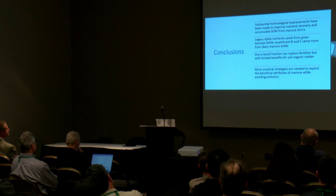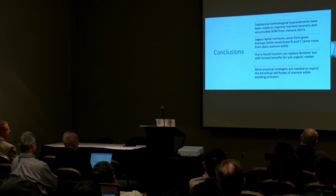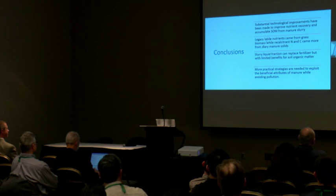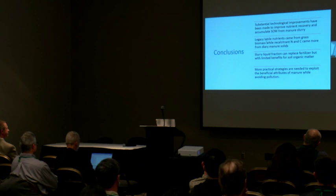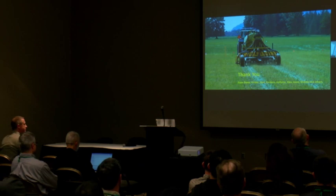In conclusions: substantial technological improvements have been made to improve nutrient recovery and accumulation of soil organic matter from manure slurry. Legacy labile nutrients came from grass biomass, while recalcitrant nitrogen and carbon came more from dairy manure solids. Slurry liquid fraction can replace fertilizer, but with limited benefits for soil organic carbon. And overall, more practical strategies are still needed to exploit the beneficial attributes of manure while avoiding pollution. Thank you from all of us who have been involved in this project.